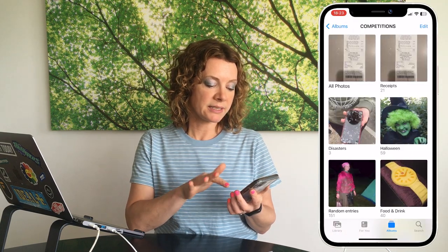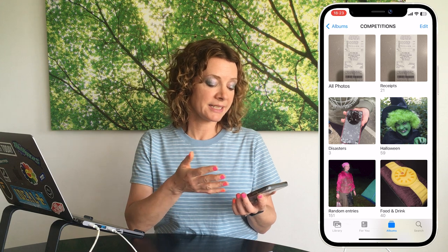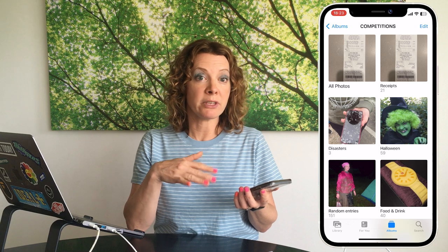Tip eight is organizing the photographs on your phone. If you're like me, you've probably got thousands of photos, and it's really helpful to create albums. I have a folder called 'Competitions' containing subfolders: Receipts, Disasters, Halloween, Random Entries, Food and Drinks. Anything creative that I might use for a competition or add to a social media comment goes in there, so I can find photos quickly rather than swiping through thousands.